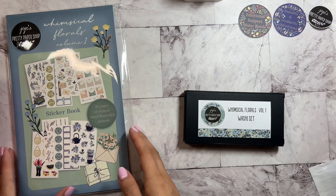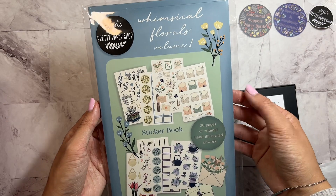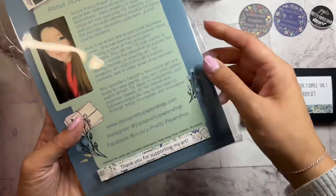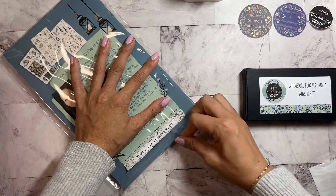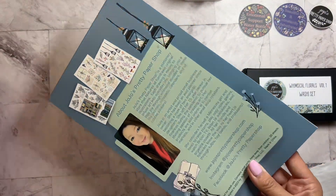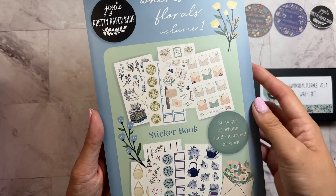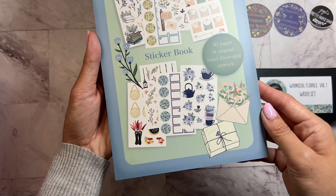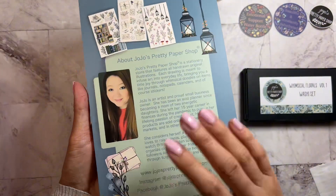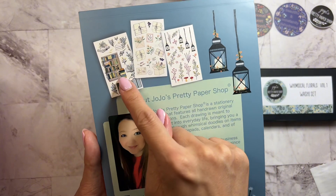I want to look at Jojo's Pretty Paper Shop's Whimsical Florals Volume One. Let me open this really quick before we get into the washi — thank you for supporting my art. I love all of the packaging details. Look at the sticker book! Look at all of these beautiful designs — everything is all hand drawn, 30 pages of original hand illustrated artwork. And here's a little bit about Jojo's Pretty Paper Shop — you can see some of the stickers here.